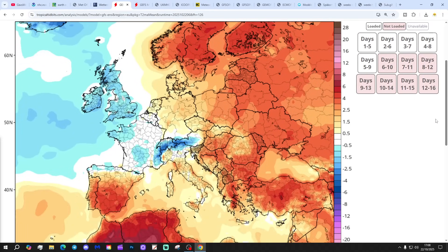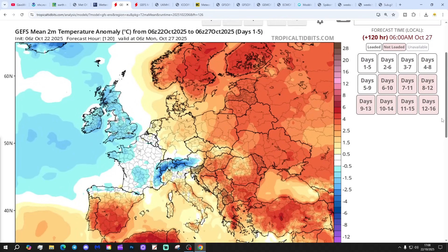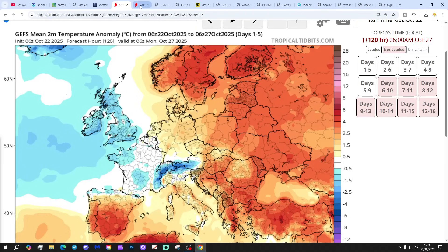Temperature anomalies for the next five days, up to the 27th of October: below average. Precipitation anomalies for the next seven days, up to the 29th of October: coming out wetter than average in England and Wales, drier than average for Ireland and western Scotland.